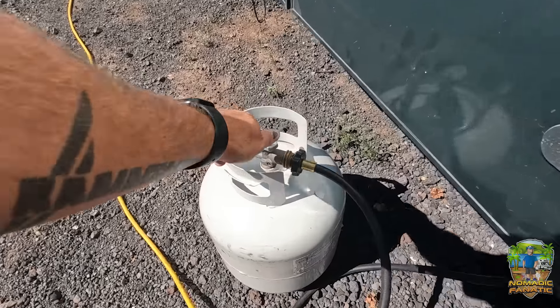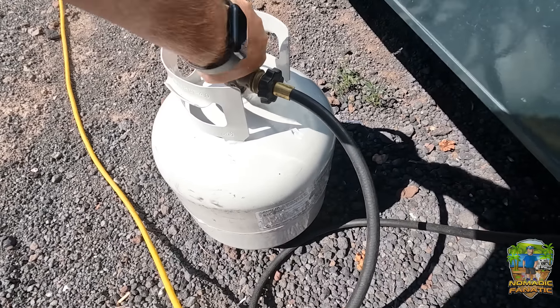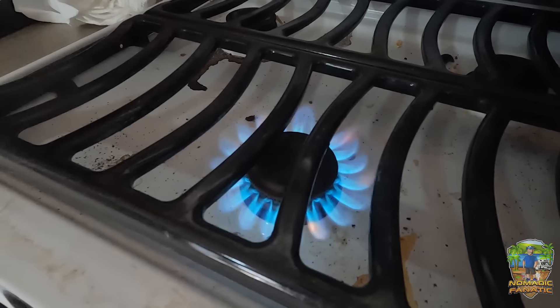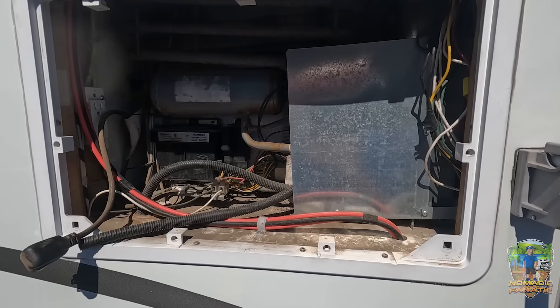We'll turn off the propane. I have bypassed my main tank for this one right here — make sure it's all the way off. Then we'll make sure that we have all of the gas out of the line by lighting it up until it goes out. Good to go — no propane in the line.